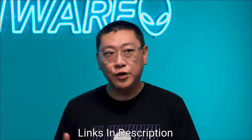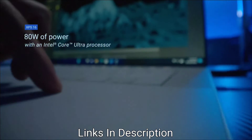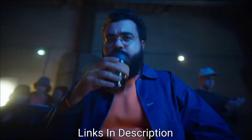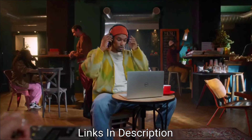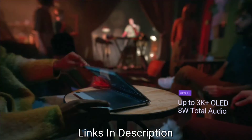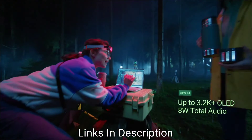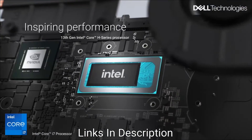AI-ready laptops come with special hardware including processors, RAM and graphics cards that enable them to handle AI workloads more efficiently. This gives them an edge and makes them well prepared for the coming years as more applications integrate AI features. If you are looking for the best Dell laptops for AI and productivity needs, then this video will help you out in choosing the best one.